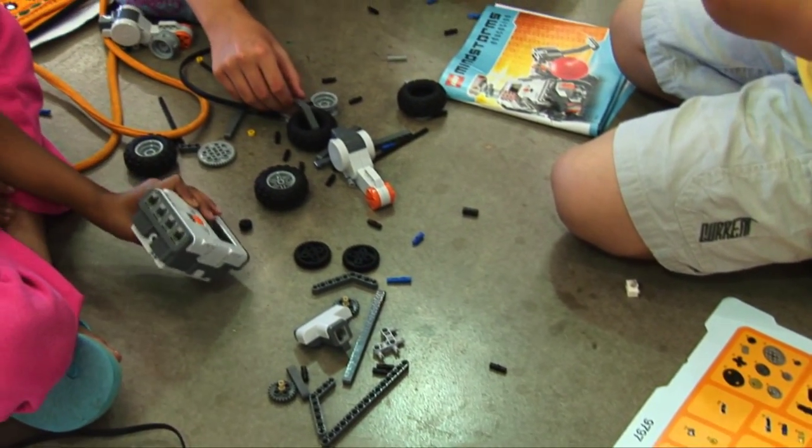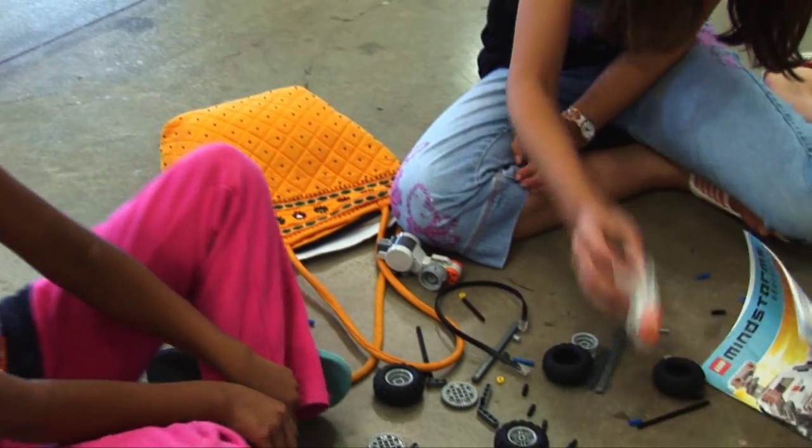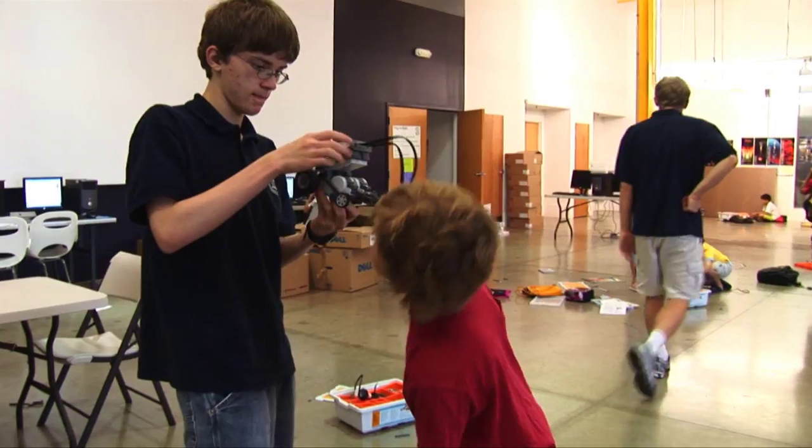This is a fantastic class. You'll learn a lot about robots. You'll get to play with Legos. You'll meet a lot of fun people here. I personally enjoy the chaos.